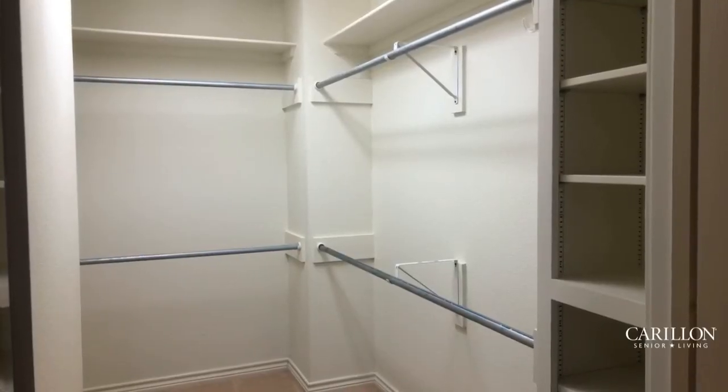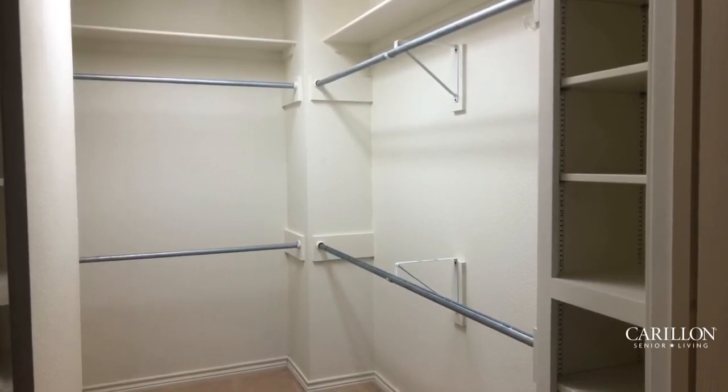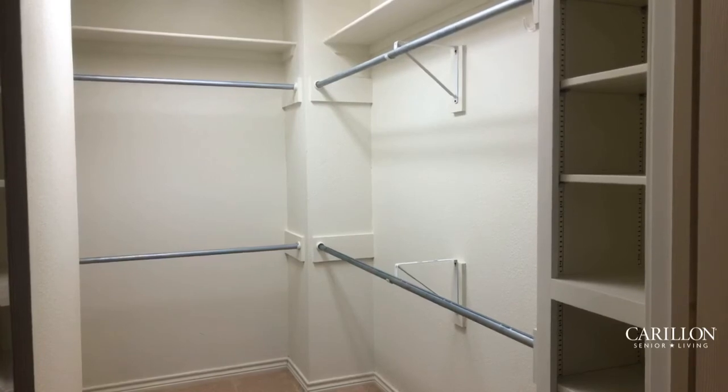This is a really nice large walk-in closet. It has both upper and lower hanging racks, a top shelf, and also to the right you can see there's built-in shelving as well. Again, both bedrooms have nice comparable walk-in closets.